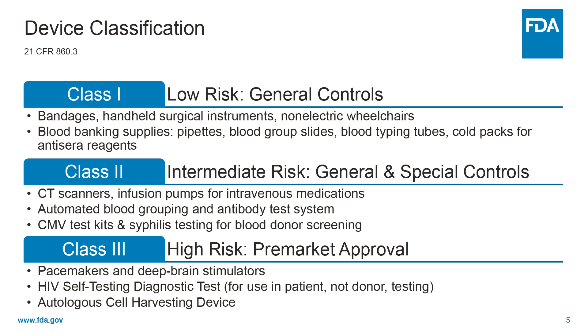As the risk of the device increases, so does the regulatory control to ensure its safety and effectiveness. For example, Class 1 devices generally present the lowest level of risk as they are subject to general controls only. Here at CBER, examples in this category include blood banking supplies such as pipettes and blood typing tubes.